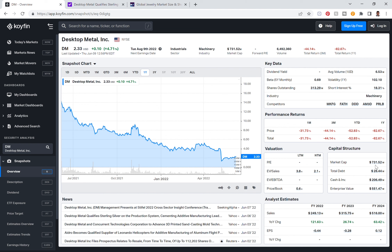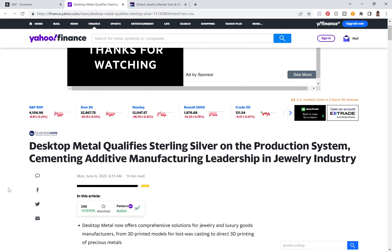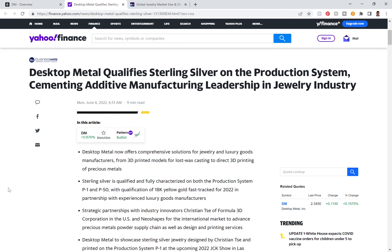Today I want to focus on an article that came out a few days ago talking about Desktop Metal now being qualified to produce sterling silver jewelry using the P1 and P50 systems. This is a huge deal, and it's just another reason why we love Desktop Metal — the idea of 3D printing has so many ways it can be applied across so many sectors. We've already seen Desktop Metal enter the dental space, the building space, and real estate, with different products offering everything from printing wood to printing dentures.